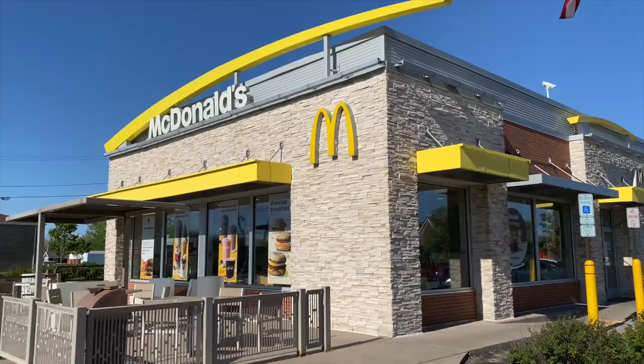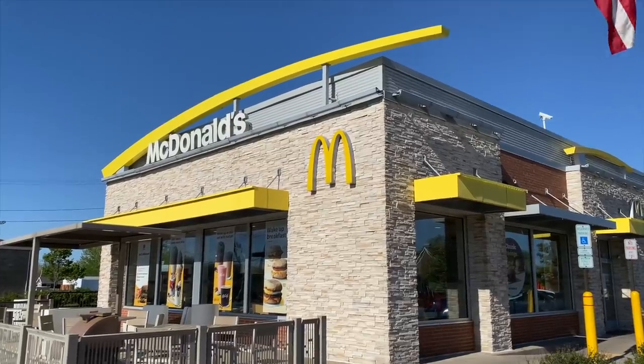Hey, what's happening, guys? Welcome to another episode of the series Keto At. Today, we are at McDonald's, and I'm going to be showing you how to order everything you can possibly order off the menu here at McDonald's in a low-carb, keto-friendly way.